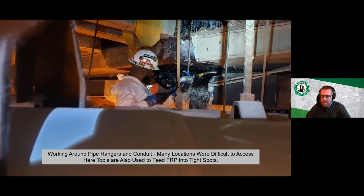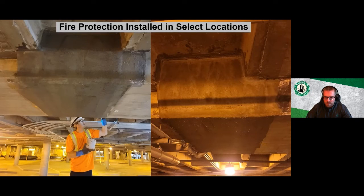FRP can be installed in quite tight spaces — a worker in a lift navigates around pipes and hangers on the ceiling, using a tool to push the FRP fabric up firmly against the concrete surface behind a roll-up garage door where hands can't reach. Once all FRP is installed, fire protection coating is applied in specified areas — a cementitious fireproofing coating is troweled over the top of the FRP.